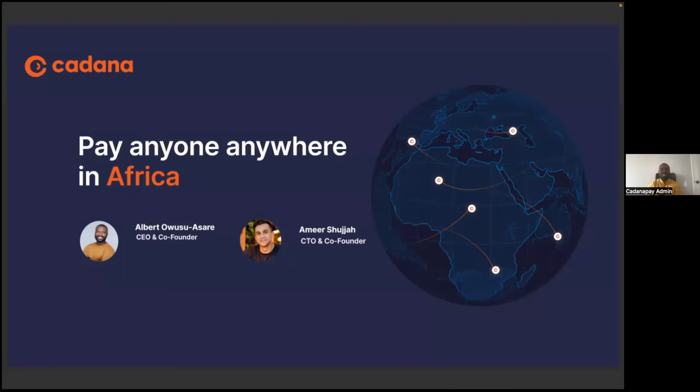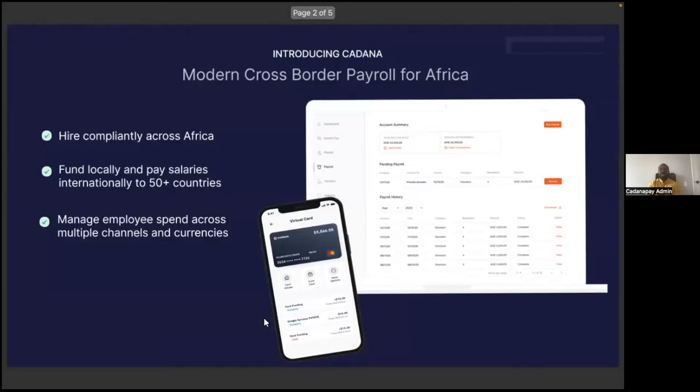Hi, my name is Albert and I'm the CEO of Kadana. Kadana allows businesses to pay anyone anywhere in Africa. Our vision is to build a world where African workers have a clear path to financial success.